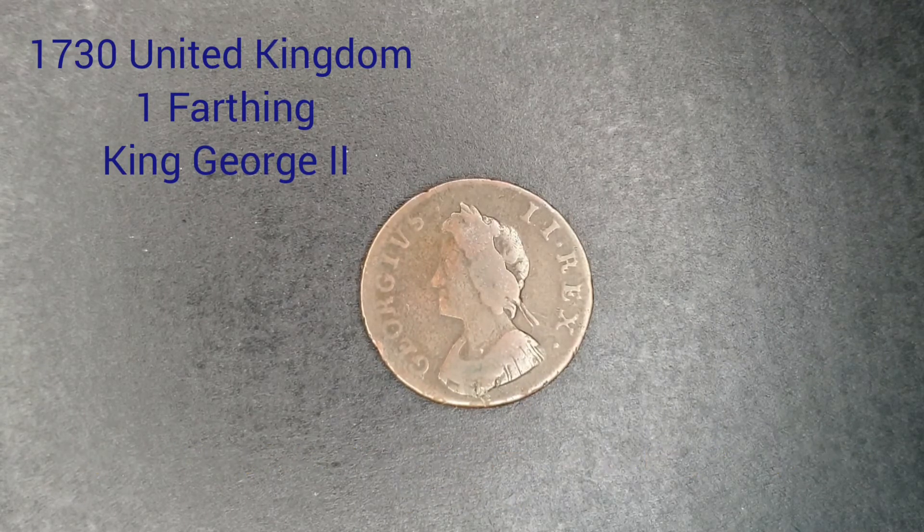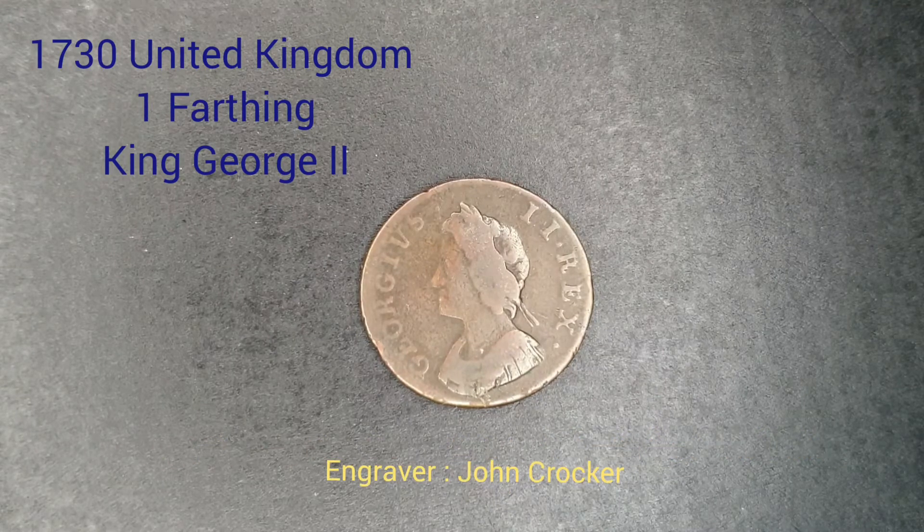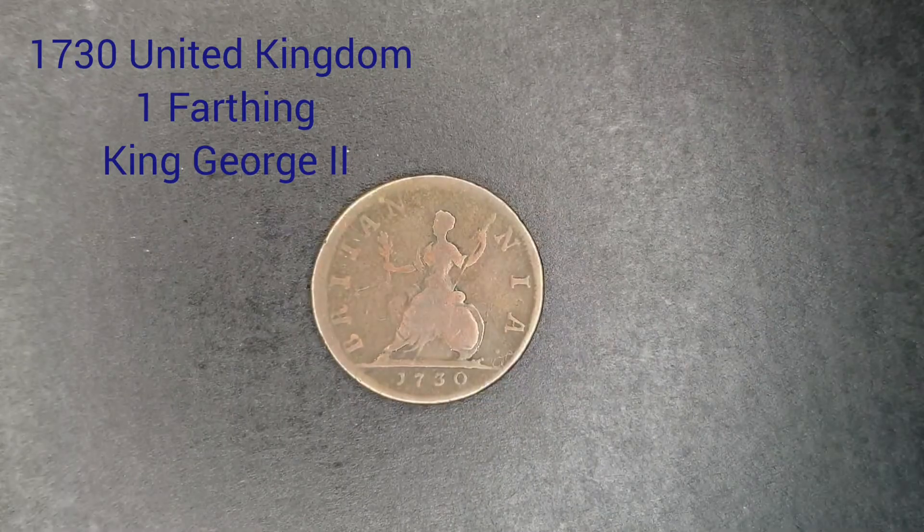Now back to the coin. On the obverse we have a young laureated and draped portrait of King George II facing the left, with legends surrounding it that translate to King George II. Its engraver is John Crocker.